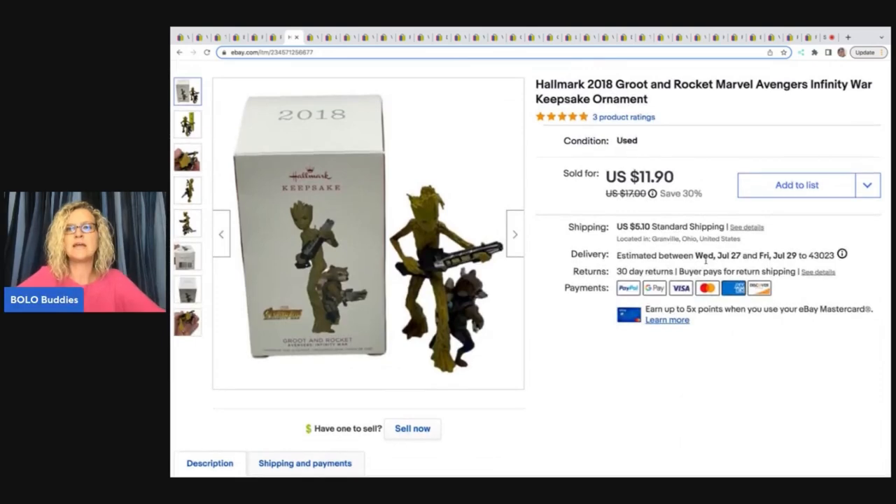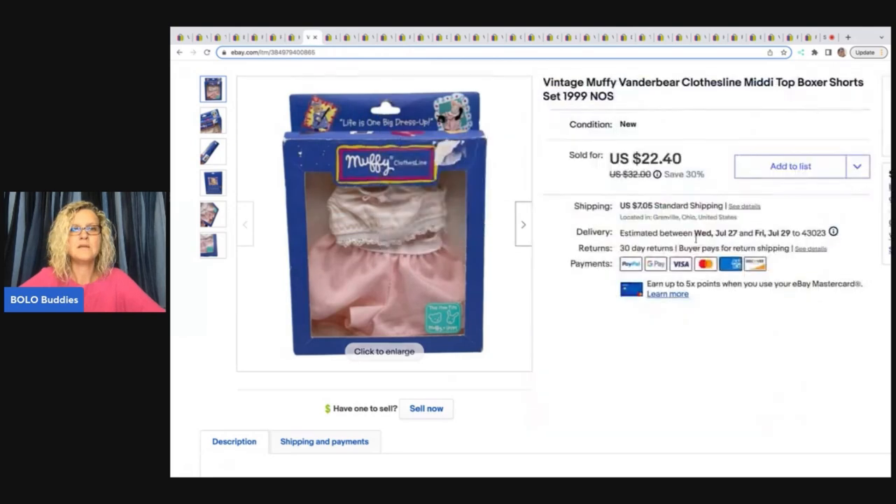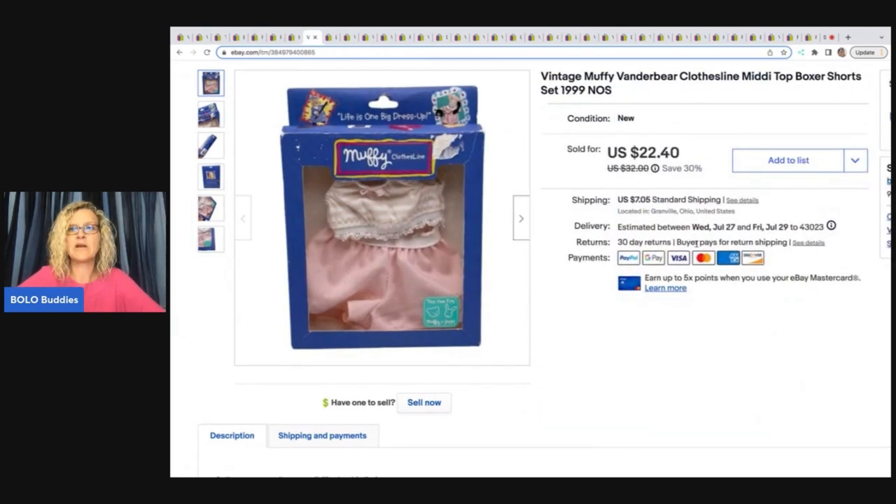This is a Hallmark 2018 Groot and Rocket Marvel Avengers Infinity War keepsake ornament. This came out of a thrift store mystery box and I sold it for $11.90 plus shipping. I like to pick up Hallmark ornaments when they're a good price. I recently came across some Jack Skellington ones — you'll see those in my big money Bolo videos. They were in a thrift store mystery box and have been selling super fast in the $40 range.